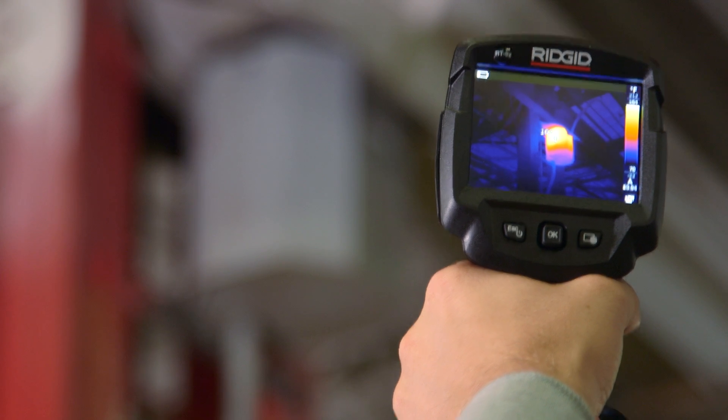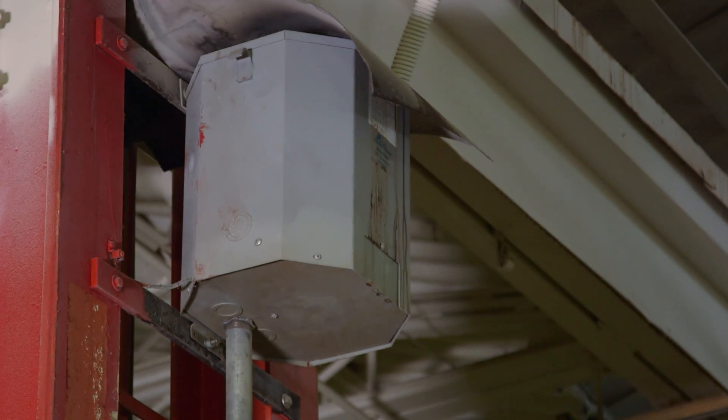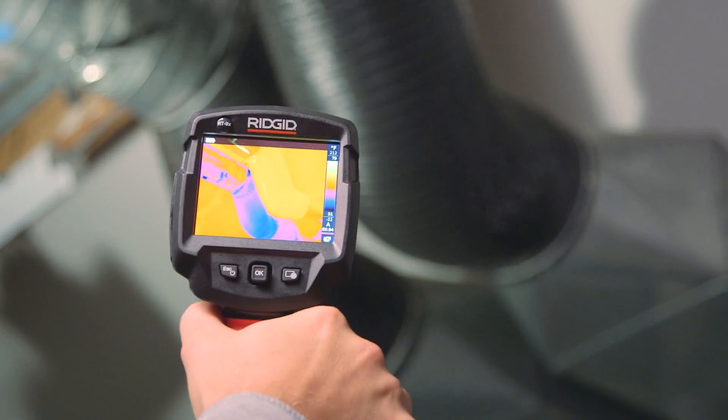Once again, RIDGID proves that high-tech doesn't have to mean high anxiety. To predict problems before they happen and prevent costly system downtimes,